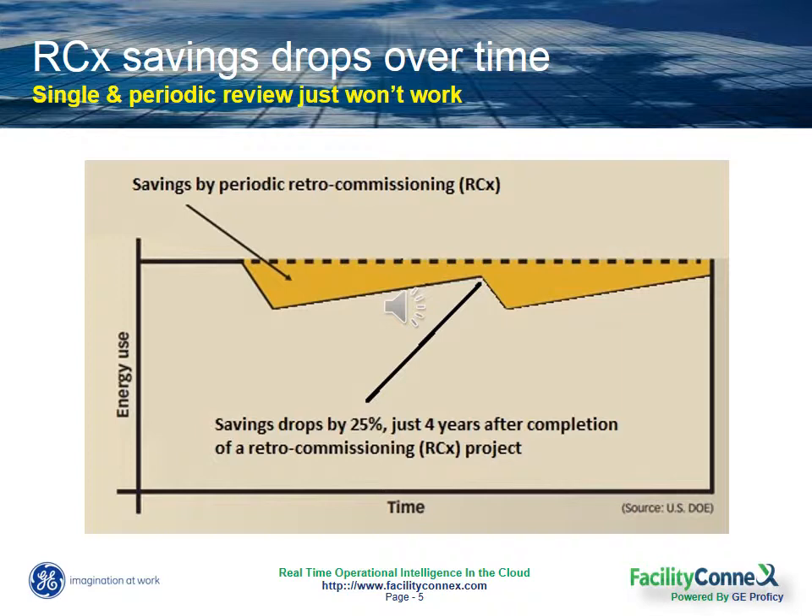A Department of Energy study a few years ago found that it took only four years after a commission project was completed to return back to that building's previous level. So that shows you that we need something more than periodic recommissioning projects done every three to five years if we want to continuously save on energy usage and equipment maintenance costs in our buildings.